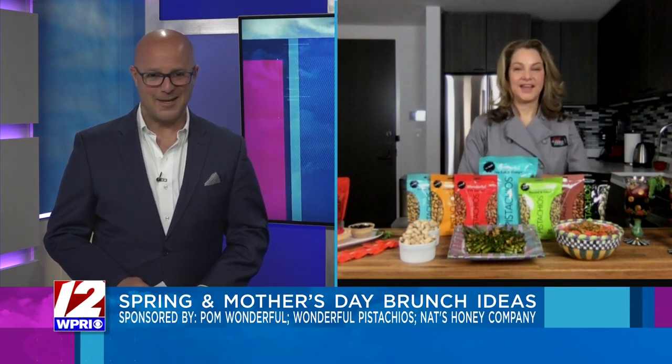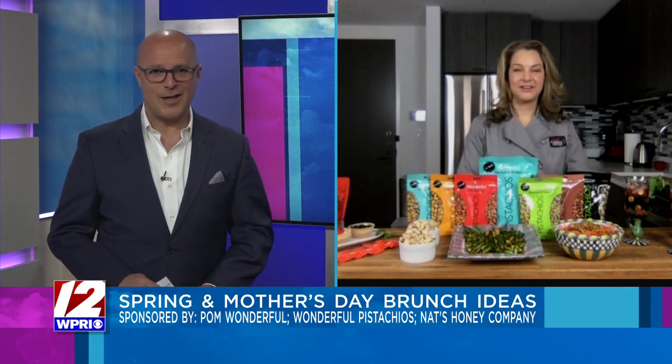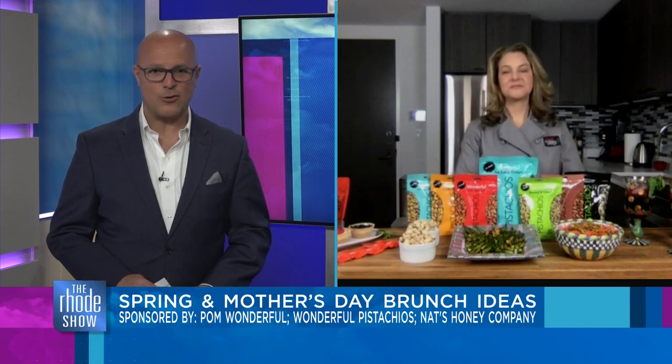Good morning, Abby! It's good to have you with us. Thanks, I'm so glad to be here. So you're ready to celebrate spring, as we all are, and Mother's Day weekend with brunch.